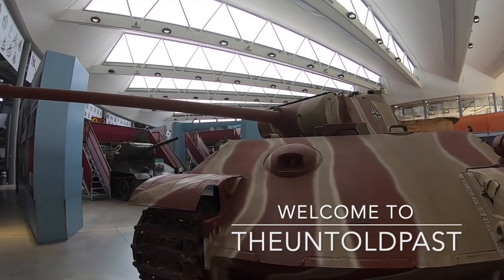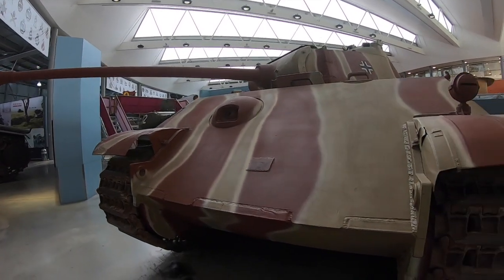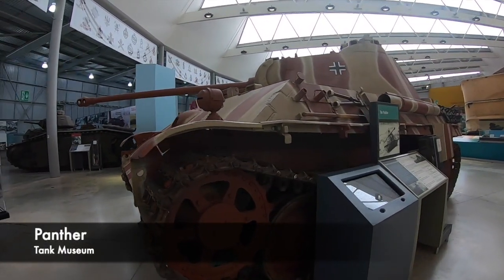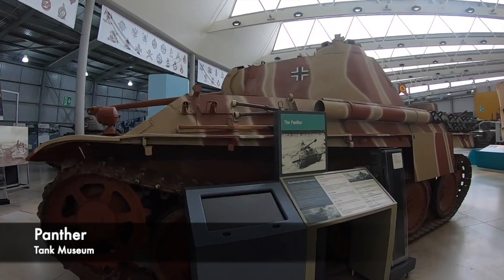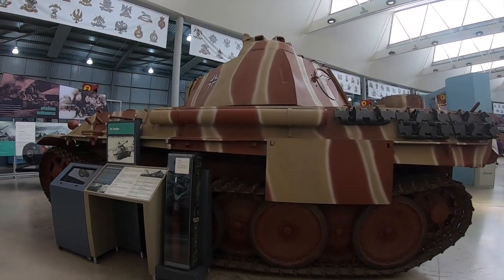The Panther Tank has a reputation of being the best German tank of World War 2, and some have even suggested that it was the best tank in the whole of the conflict. However, was the Panther tank actually that good, or has it been blown out of proportion by the mythology and propaganda of the Second World War?